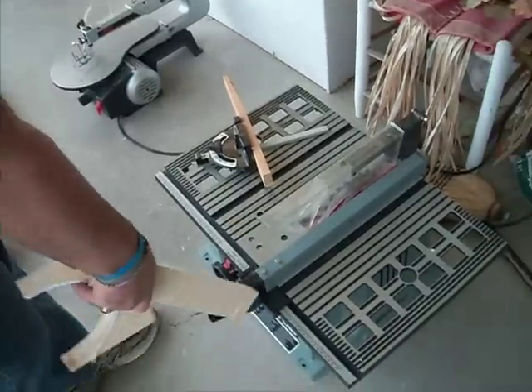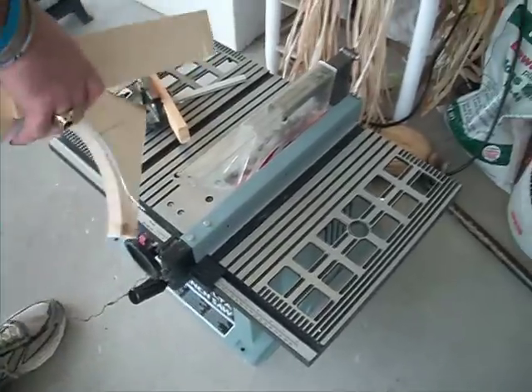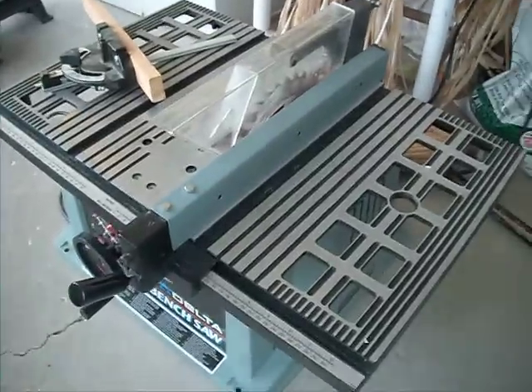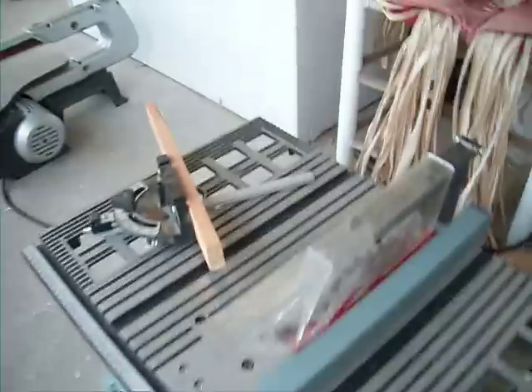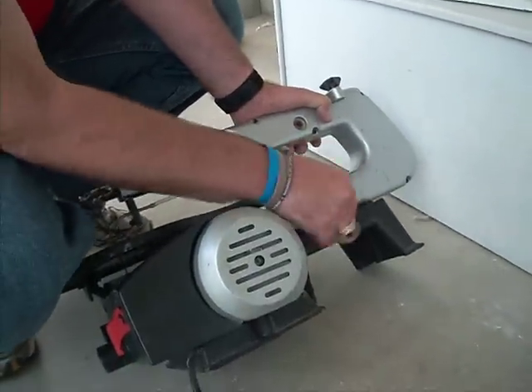You can see you've got the rip fence and the miter gauge for the table saw, along with the guard, which I usually take off, but it is included. If you take a look at the scroll saw here, you'll notice that it is all cast, not the newer plastic stuff.